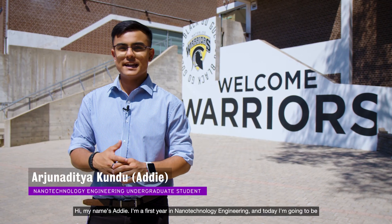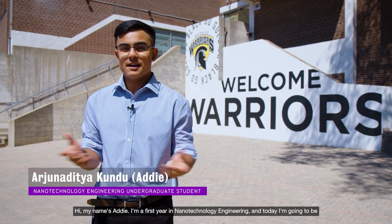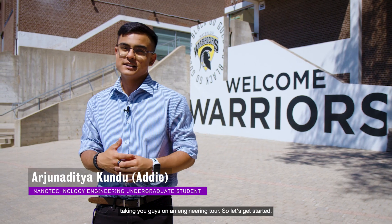Hi, my name is Adi. I'm a first year in Nanotech Engineering and today I'm going to be taking you guys on an engineering tour. So let's get started.